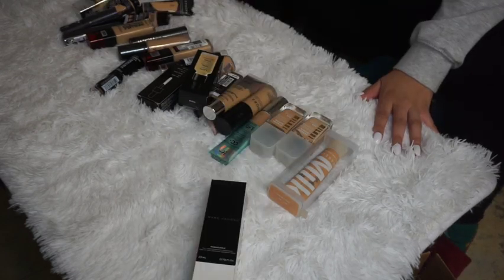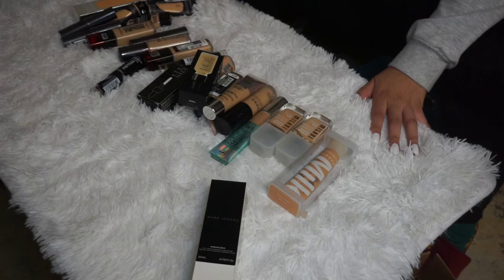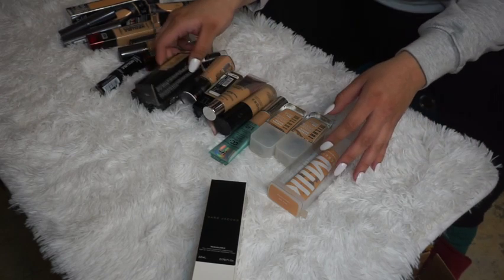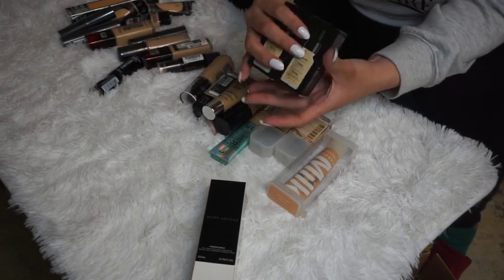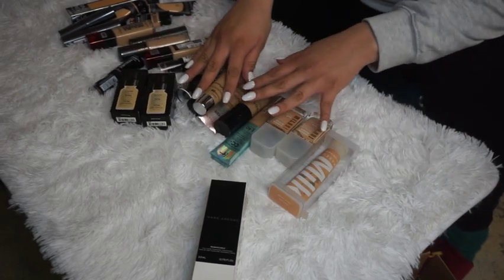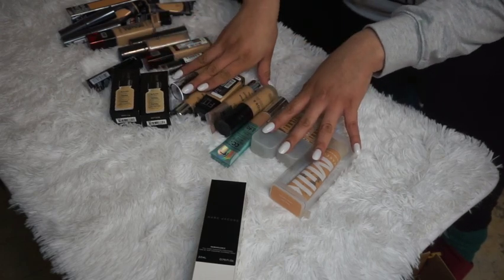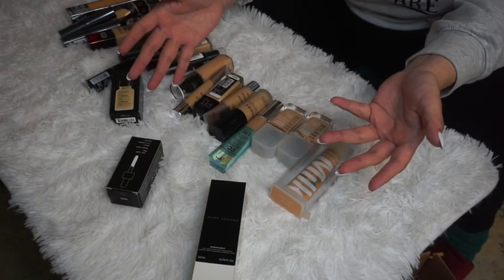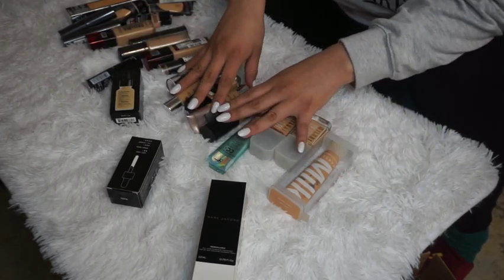Could have been better, but honestly it could have been worse — not too shabby. A lot of the ones I'm not keeping that are still unopened will be listed on my Poshmark. Ones that have been used but are still in good condition will be passed on to friends and family with a similar skin tone. Unfortunately I can't donate foundations, but the link to my Poshmark is down below.